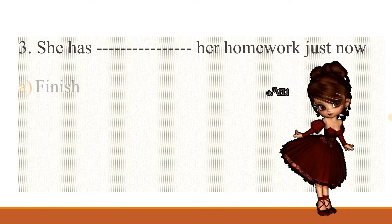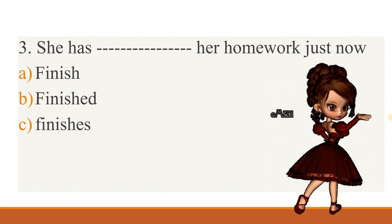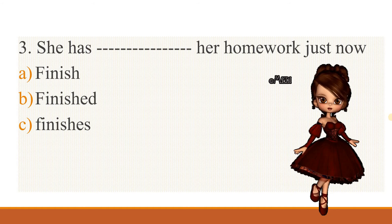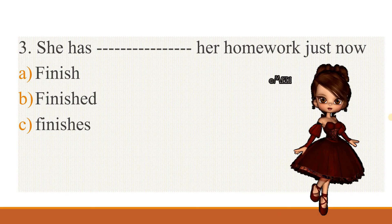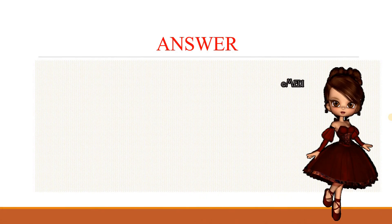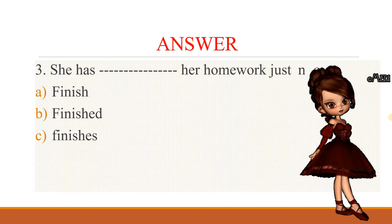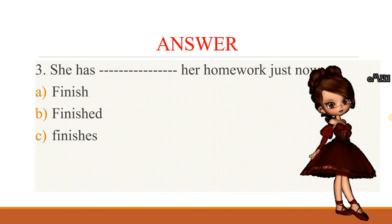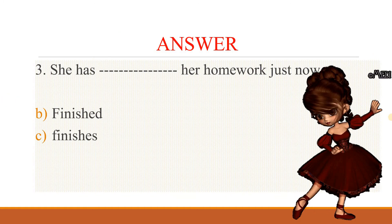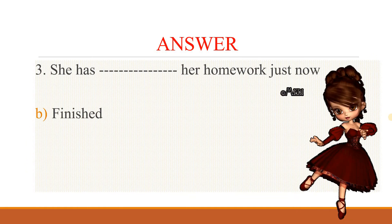Third question: 'She has ___ her homework just now.' Options: finish, finished, finishes. Guess the answer. Let's see the answer now. She has finished her homework just now — that's the correct answer.